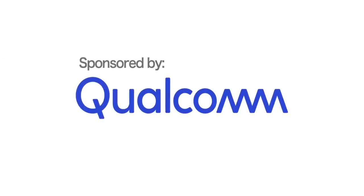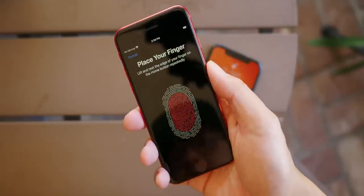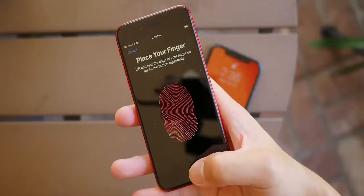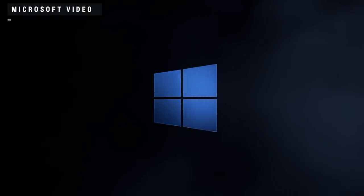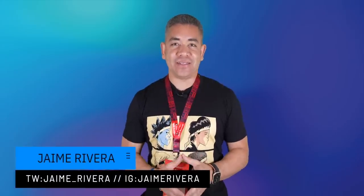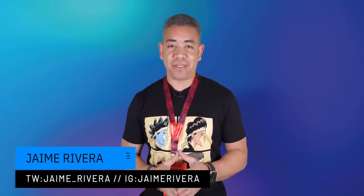A portion of this video is sponsored by Qualcomm Technologies, Inc. For anyone wanting a better and more affordable iPhone, the wait might not be so bad. If you're waiting for the new iPhone SE, we finally have a timeline for it. We get the first glimpse into the new Qualcomm Snapdragon 8 Gen 1 with a list of updates that's kind of crazy. It's day one of Hawaii at Qualcomm Snapdragon Summit. I'm Jaime Rivera, and this is Pocketnow Daily.